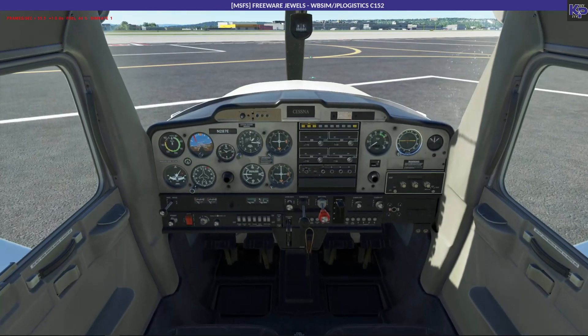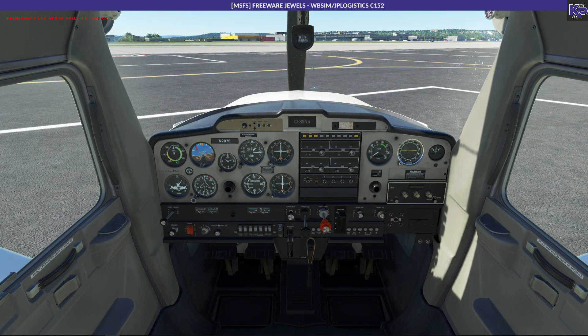Now let's jump into the cockpit. It looks the same, doesn't it - there's no real visual difference between the Asobo one and this one. So what's all the fuss about? Only the parameters - watch this.